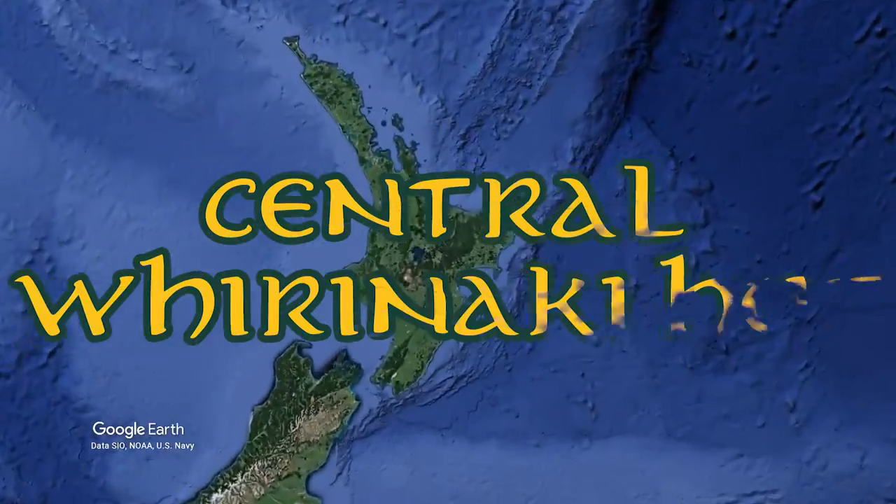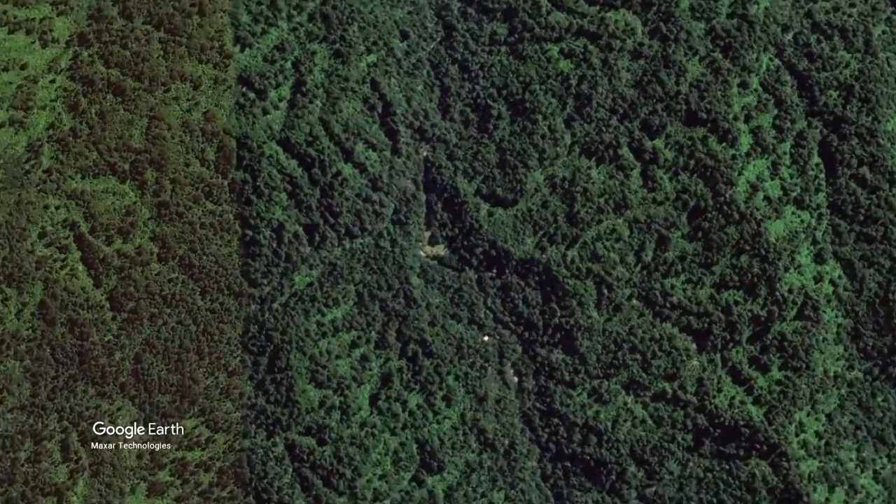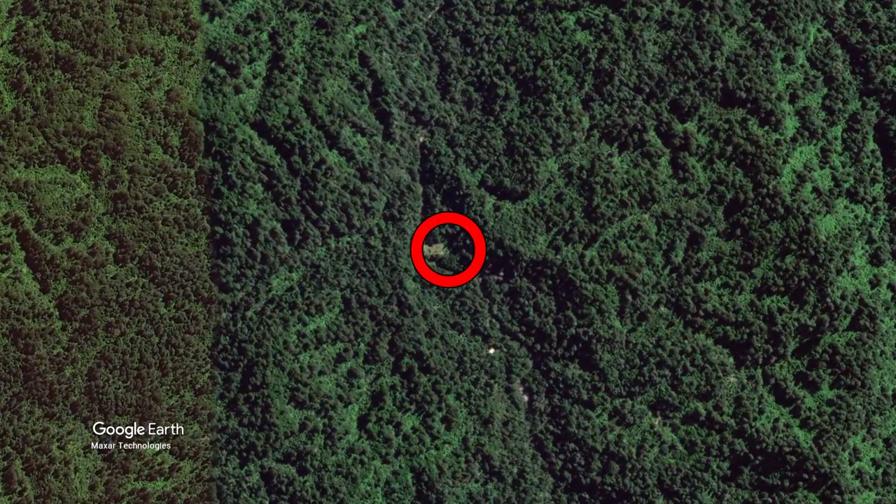Today I'm tramping to Central Whirinaki Hut, a 25-bunk serviced hut within Whirinaki Te Pua Atane Conservation Park in the North Island of New Zealand.